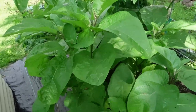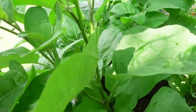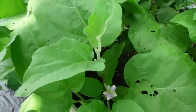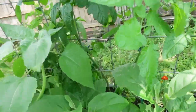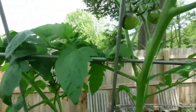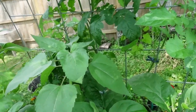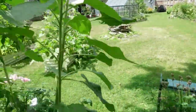Here's all the eggplant - getting flowers and just going crazy as far as growing tall. Here are some of the cherry tomatoes - these are doing okay. These get more shade than they do sunlight; they do get sunlight but not as much as some of the other ones.